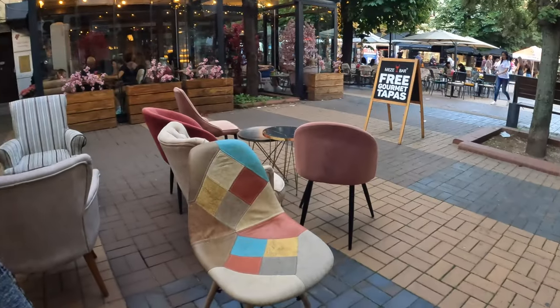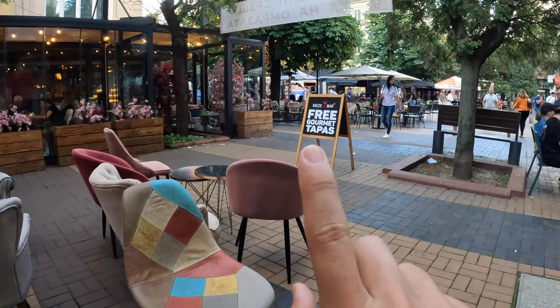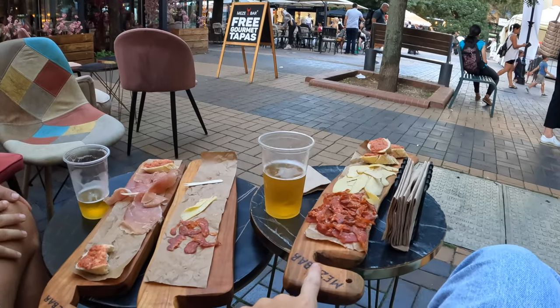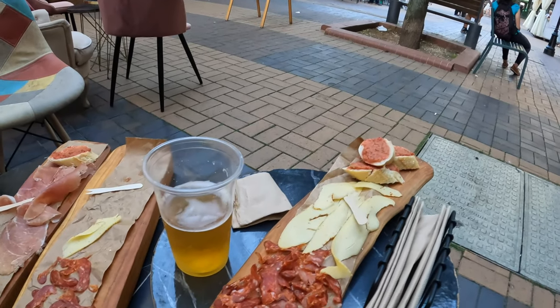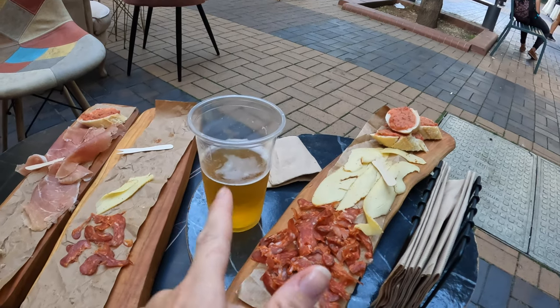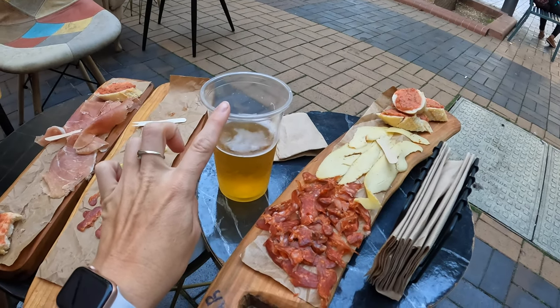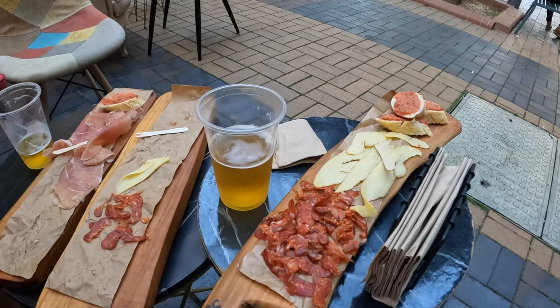As Jackie just said, we googled and found a tapas bar. Every time you order a beer you get a tapas - so this is what you get for free when you order a drink, a beer or a wine. This beer was $6.50 and all of this food came with it as well.